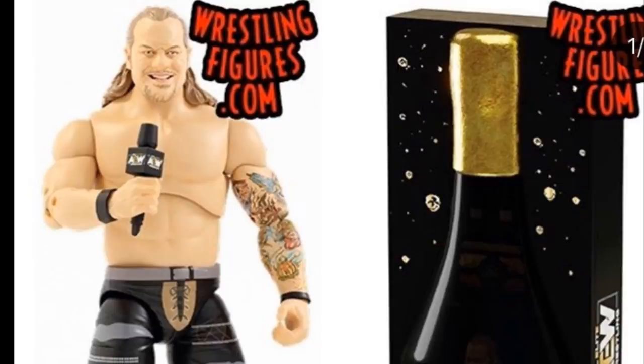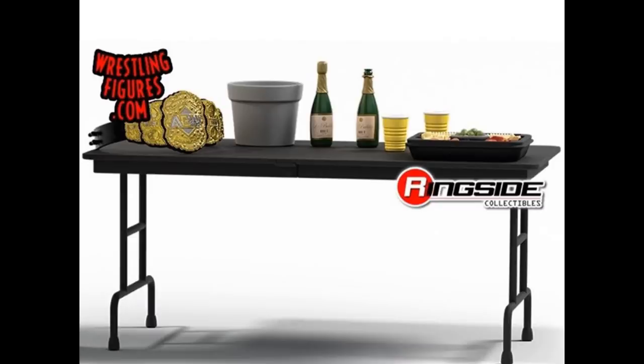I love the packaging — you've got the Little Bit of the Bubbly branding. He comes with the AEW championship, an ice bucket, a table, two bottles of bubbly — one open Le Bubbly and one closed — plus cups and a fruit tray. The table looks like it's actually going to be breakaway, so I'm excited to see how sturdy it is. The table looks completely different from Ringside's tables and somewhat similar to Mattel's tables, but the legs are different.